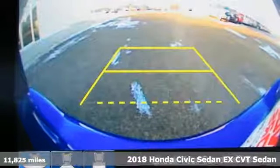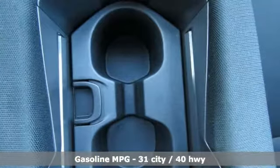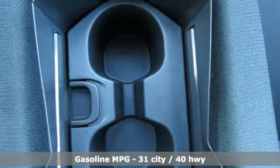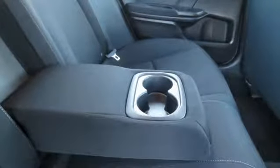Features include streaming audio, power heated mirrors, manual tilting steering column, doors and push button start proximity key, and manual telescoping steering column.